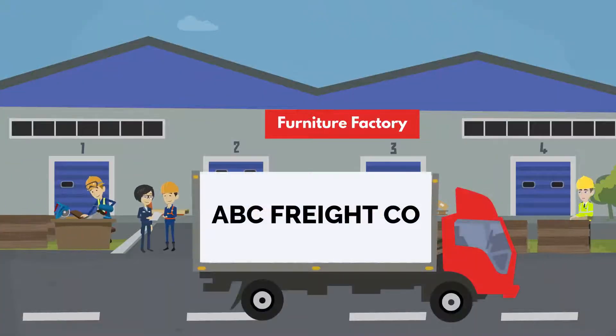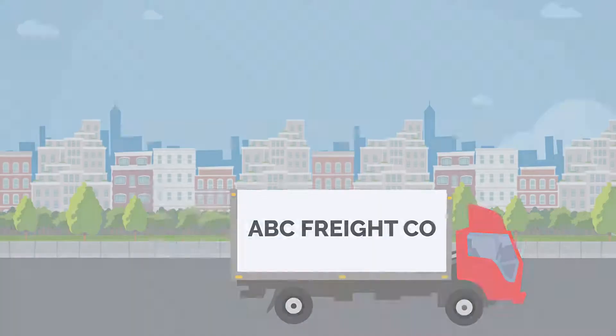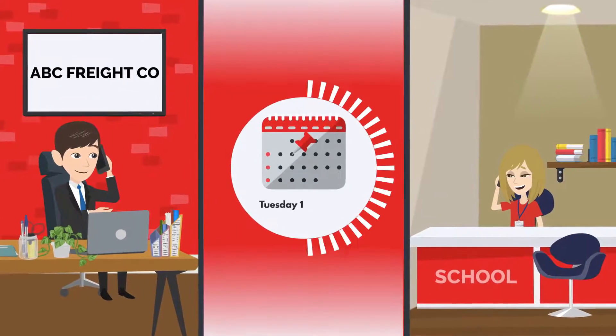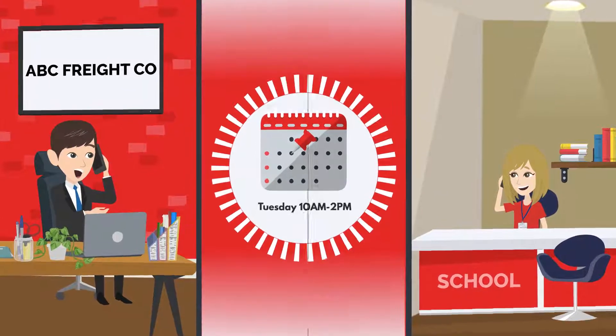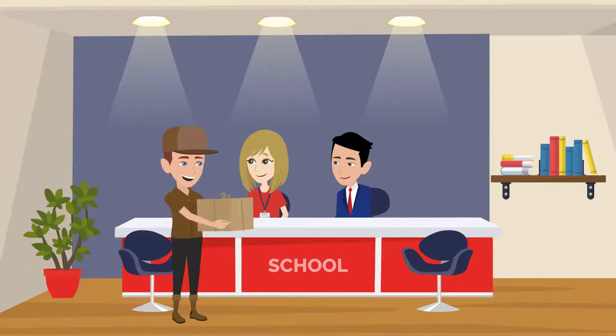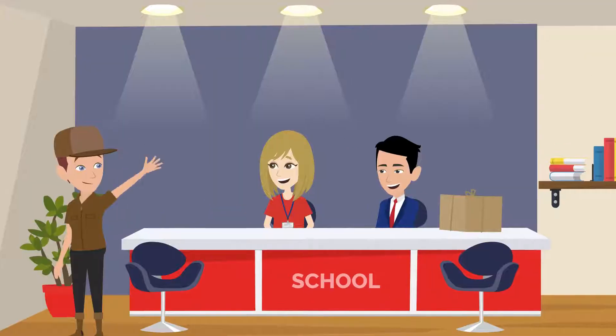Your furniture will ship directly from each brand's factory, usually on a common freight truck. Someone from the freight company will call the phone number you provided and schedule a delivery time window. Small orders that ship via UPS or FedEx will be dropped off during normal business hours by your regular delivery person.